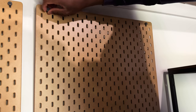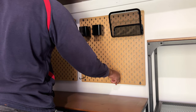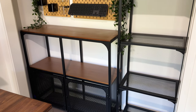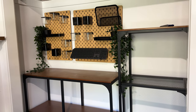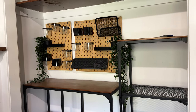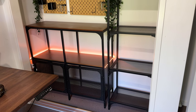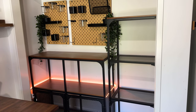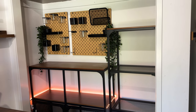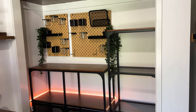I also mounted two pegboards to create more storage and added a bunch of pegboard pins to them. Creating the perfect ambience and aesthetic has been a key factor in this makeover, and just like on the back wall, I added a Govee light strip to add character and aesthetic lighting in the closet area.